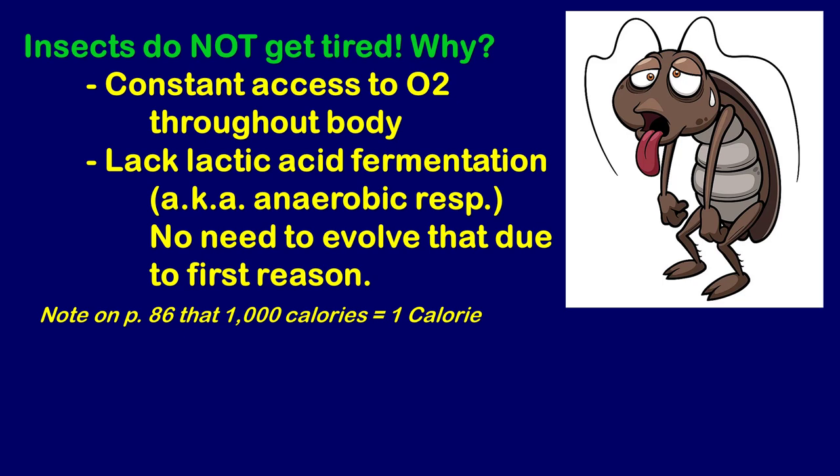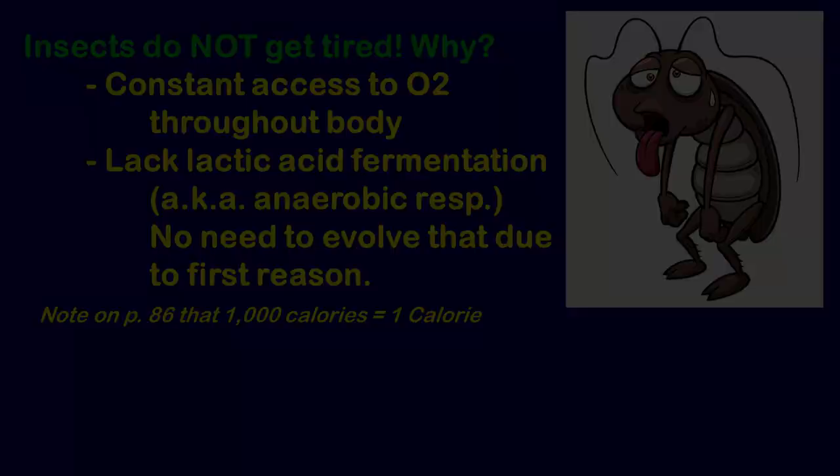A quick note referencing page 86 in the textbook when it discusses calories: when you read an ingredient label on human food, the 'Calories' listed use a capital C, which technically equals 1,000 regular calories — it's actually a kilocalorie. You wouldn't want to print that a burger has 250,000 calories, so food labels just say 250 Calories. Worth knowing that distinction when reading about energy expenditure.